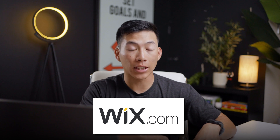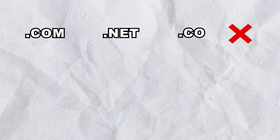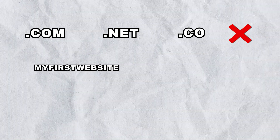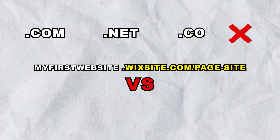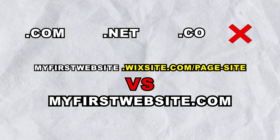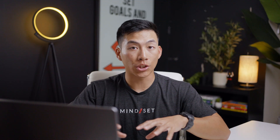Now with these free website builders like Wix, you're actually not going to get a real custom domain — so for example, .com, .net, or .co. Instead, you're going to get a free subdomain, something like myfirstwebsite.wixsite.com/page-site, versus a custom domain which would be myfirstwebsite.com. Obviously the custom domain looks a lot more professional if you're going to start a real business, so in the long term it makes a lot of sense to get a custom domain.